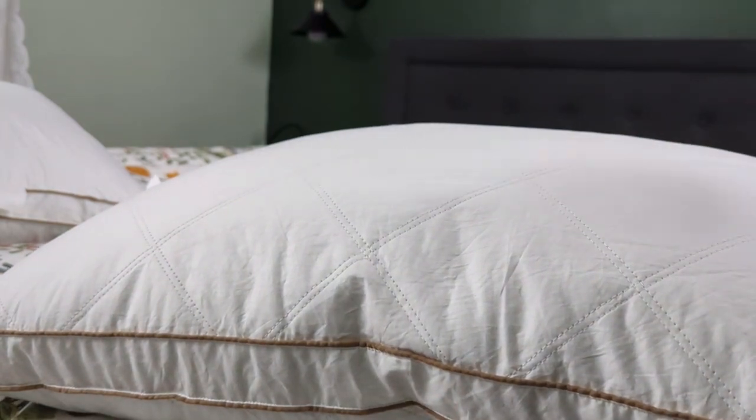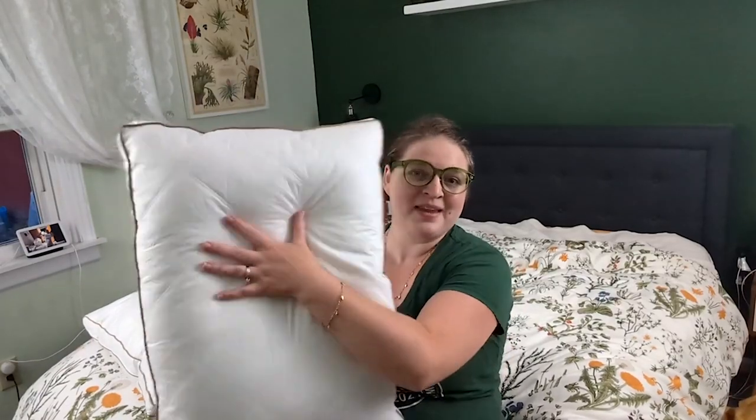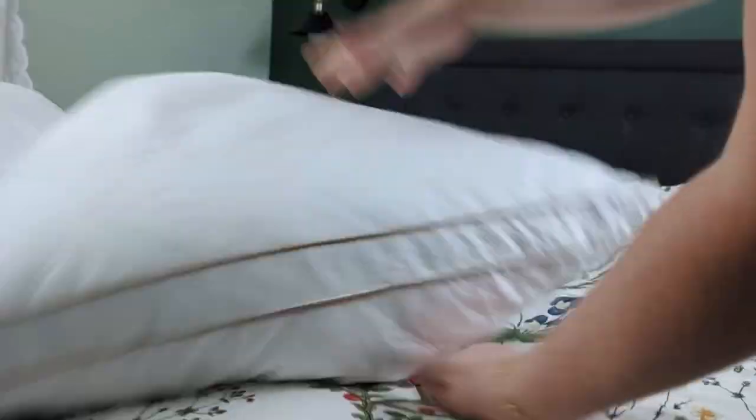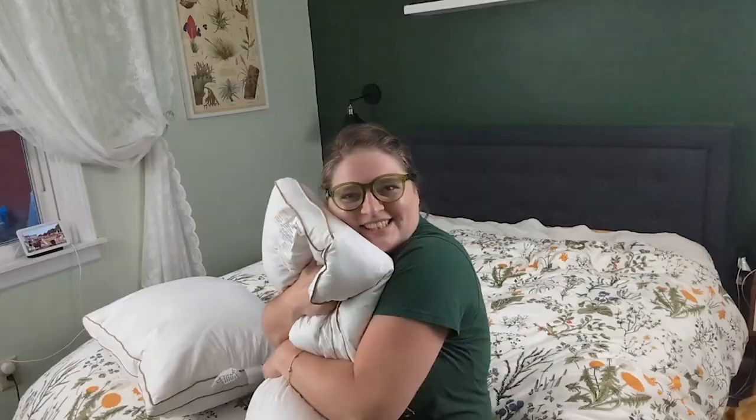These I feel like are a perfect combination because, as you can see, they're a little squishy, but because of the down, they don't totally lose it. And all you have to do if you want it a little fluffier is just fluff those feathers. You just want to hug them.